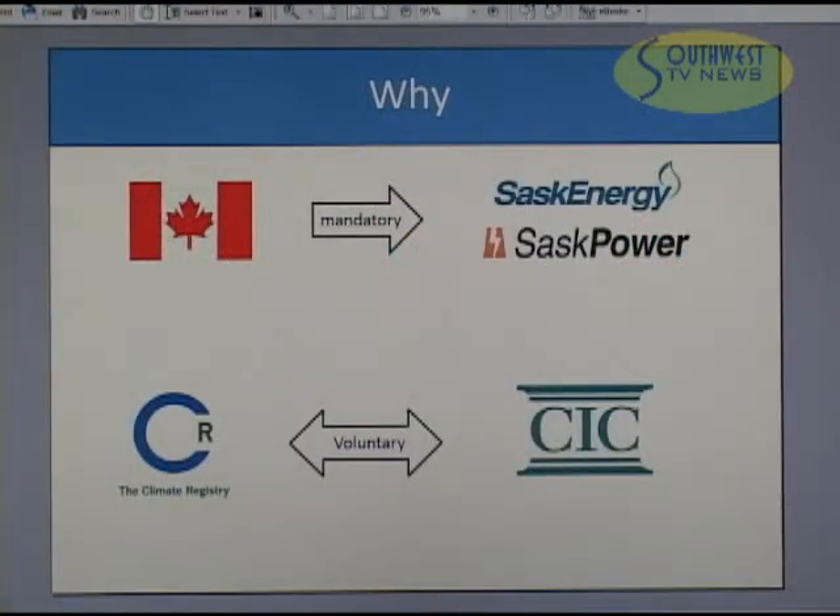Mandatory reporting is already a reality for some Crowns. Reporting emissions is a requirement of the Government of Canada for large emitters, including SaskPower and SaskEnergy. We want to voluntarily apply similar standards to all of our Crowns to pursue environmental responsibility, to be prepared for reporting if and when it becomes a requirement for smaller emitters, and to do our part to help Saskatchewan reach the emission reduction targets.